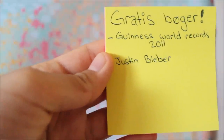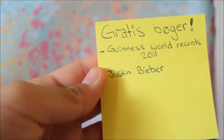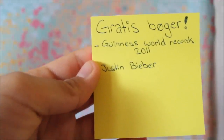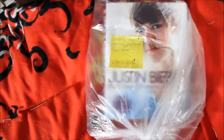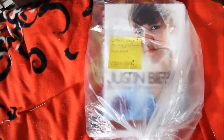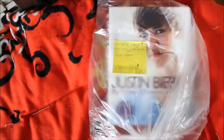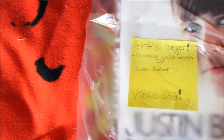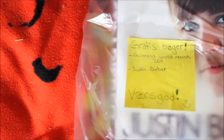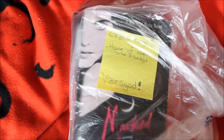On top of all my books, I wrote 'free books' in Danish and noted what books were in each bag, just so people would know they could take them. I put the books into plastic bags to make sure they wouldn't get wet from the rain, and placed them beside the recycling trash can so anyone could take them for free.